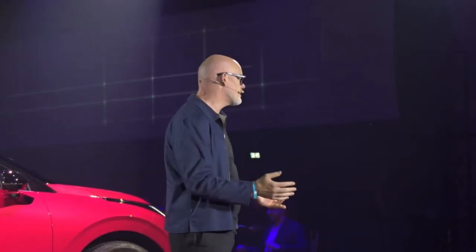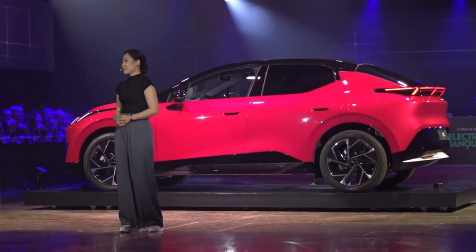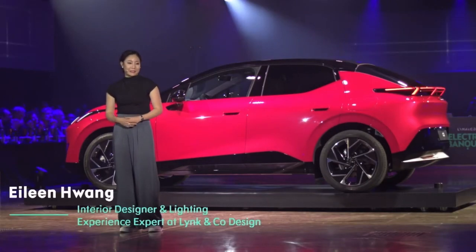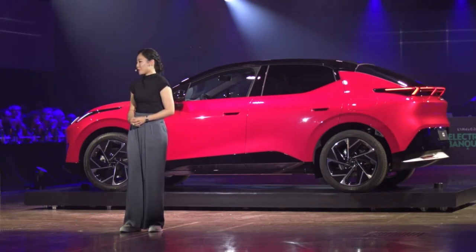Look at this. Designing a car is a team effort. I brought one designer here with me today. Hi, I'm Eileen. I joined Lincoln Co. four years ago as an interior and lighting design specialist. I'm excited to be here today, representing our amazing team who brought this car to life.